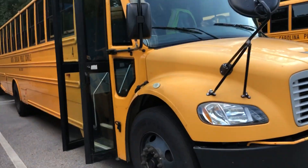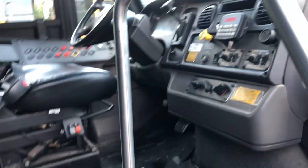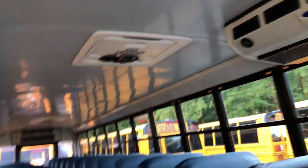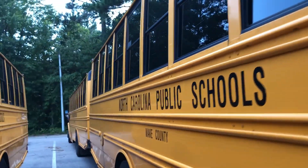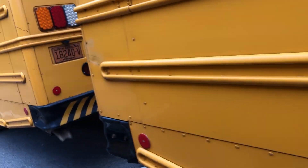Hey guys, what's up? So today we have a Thomas Safety Liner C2. Smells good. It's weird to say it's a school bus — usually they smell like school bus, which has this bizarre smell.